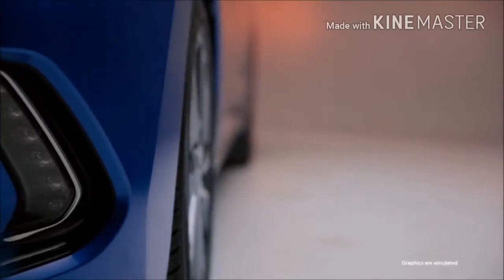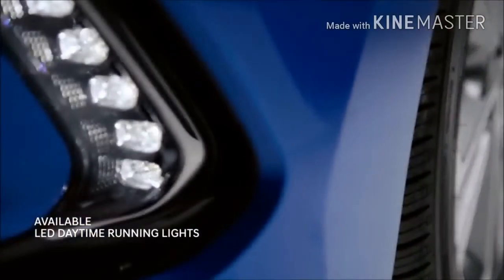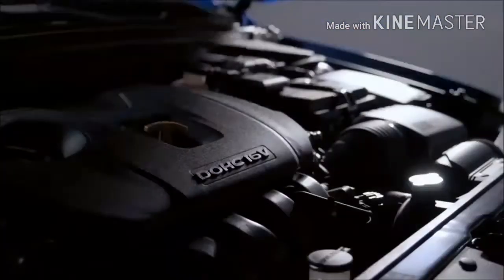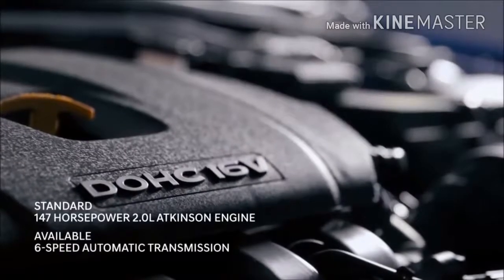Front and center are the air vents. Beyond looking sporty, they increase aerodynamics and the Elantra's fuel efficiency and stability on the road. Under the hood is the best of both worlds: exceptional fuel economy and great horsepower.